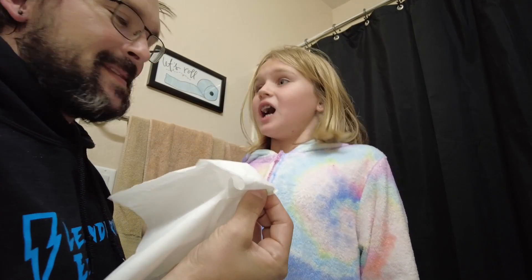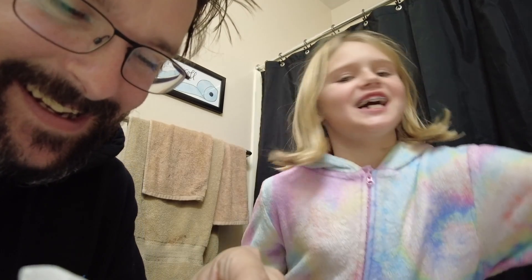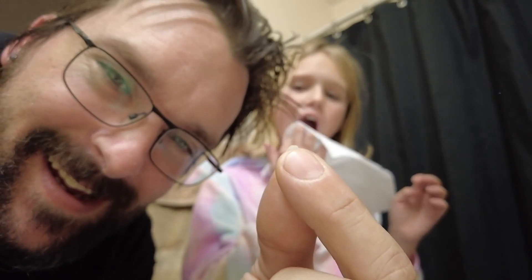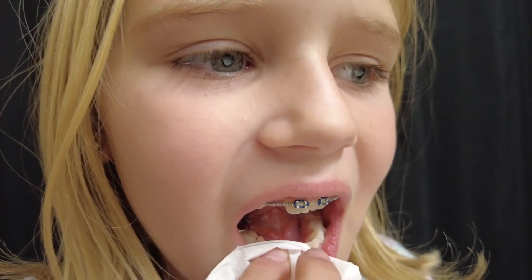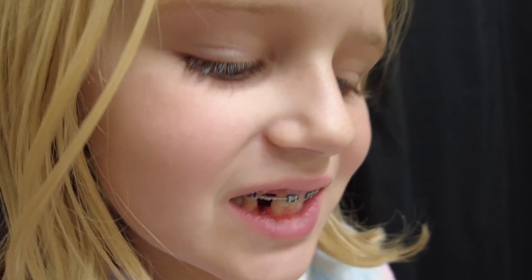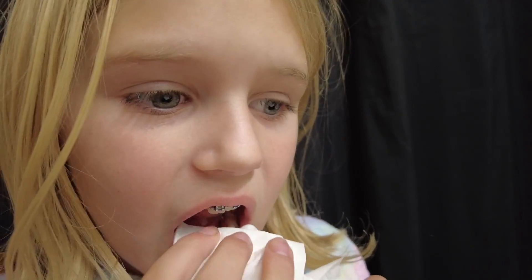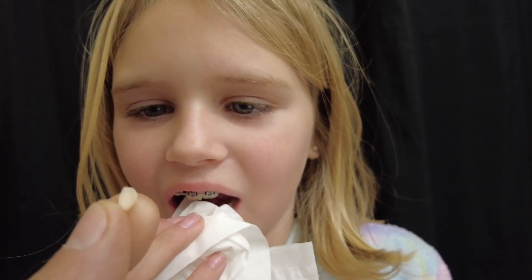We got it! We pulled it out. Is that good? Did it hurt? No, no, I didn't feel anything. Nice!